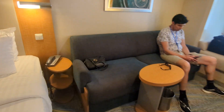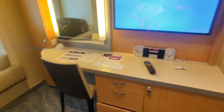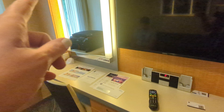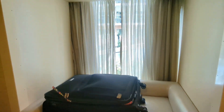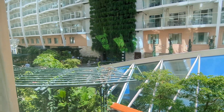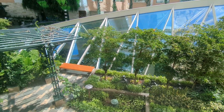We have a sofa, side table, vanity with TV, mini fridge, lots of storage, and then a seat that overlooks Central Park. The kids have this as well.